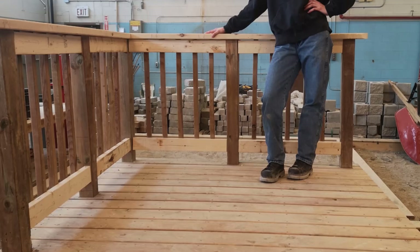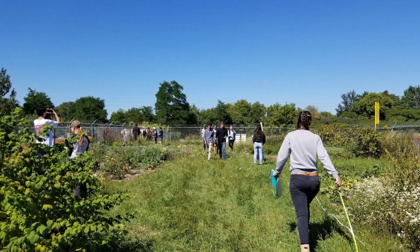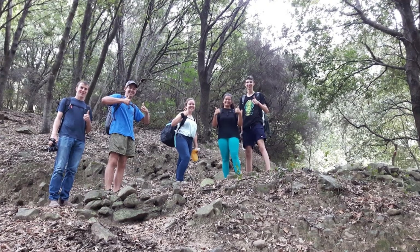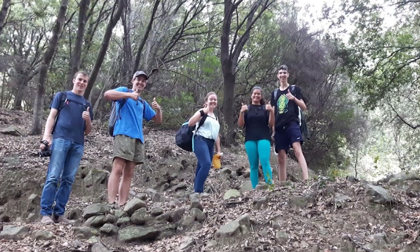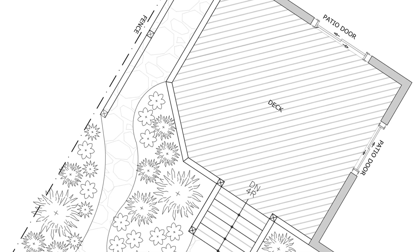Hands-on construction techniques are experienced. Site visits in the community include grading, site analysis and measuring. We examine the slopes and soil to take into consideration as we design.